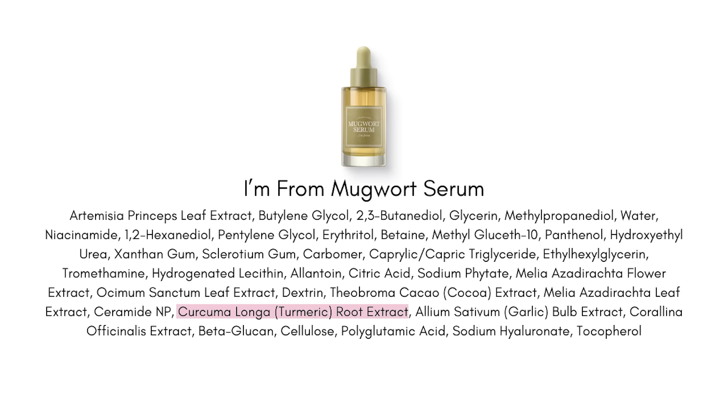Mugwort is a very gentle type of ingredient, similar to centella, that helps with the health of your skin, helps to reduce the inflammation and irritation, but also gives you a little bit more of a benefit where your skin's going to look a lot healthier. They've also included turmeric extract, which is a really potent anti-inflammatory ingredient used in skincare, and they're also using garlic extract — which was surprising — as another anti-inflammatory ingredient.